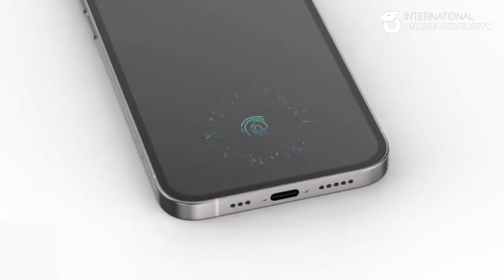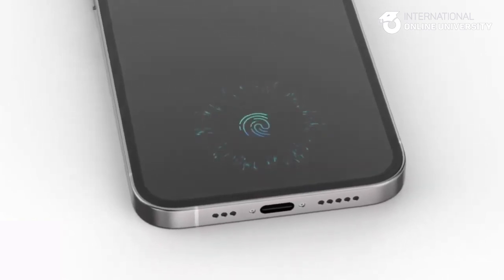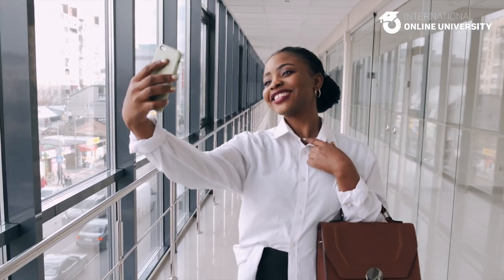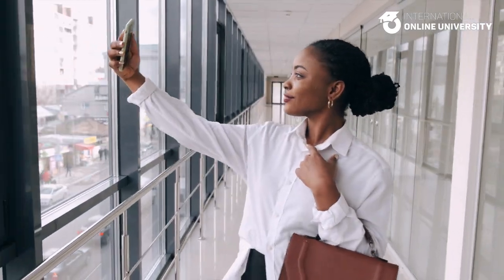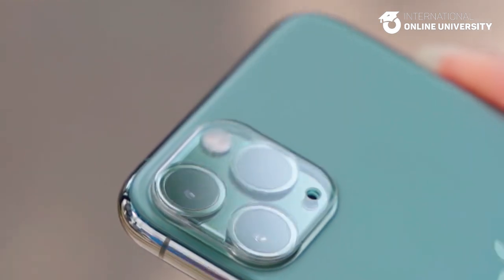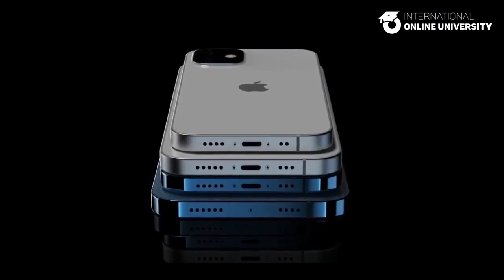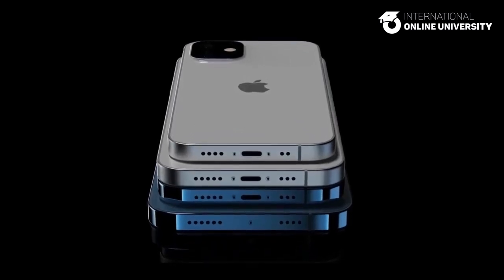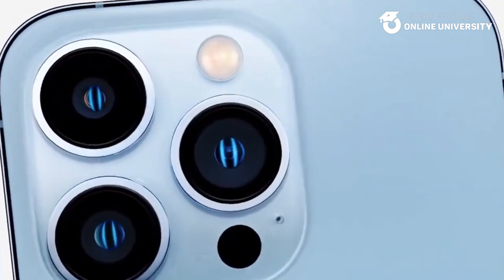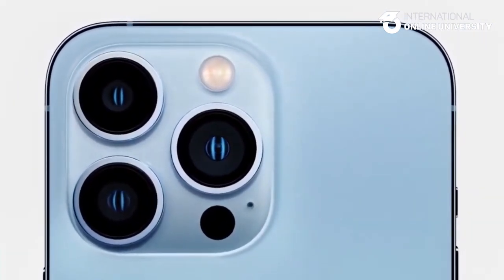No Touch ID. Although there were rumors that Apple might reintroduce Touch ID to its top-tier iPhones through an under-display solution, the iPhone 15 is unlikely to have this feature and will stick with Face ID. Another rumor that has been quashed is the addition of a periscope zoom lens to the iPhone 15 models. This technology will only be available on the larger iPhone 15 Pro Max. The iPhone 15 Pro will feature a standard zoom lens, while the iPhone 15 models will only have wide and ultra-wide lenses.